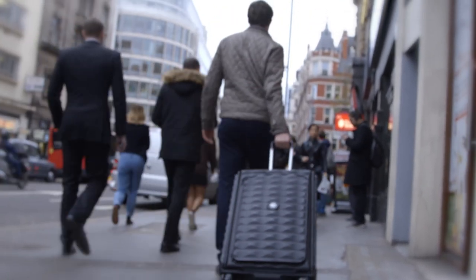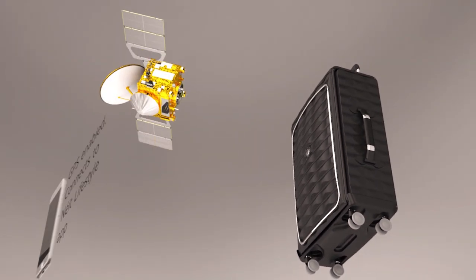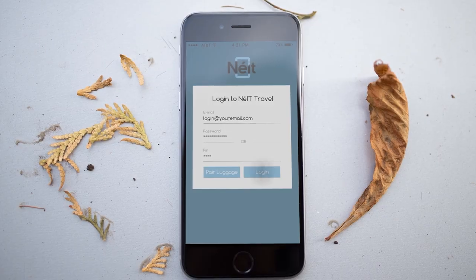Neat also has a built-in GPS so you always know where your case is — or isn't — as well as an integrated travel lifestyle app to make the most out of your trip.